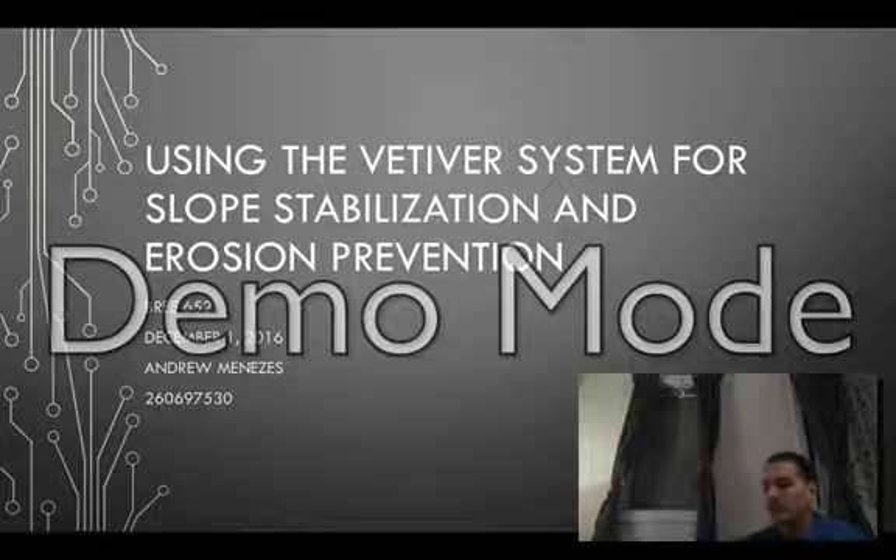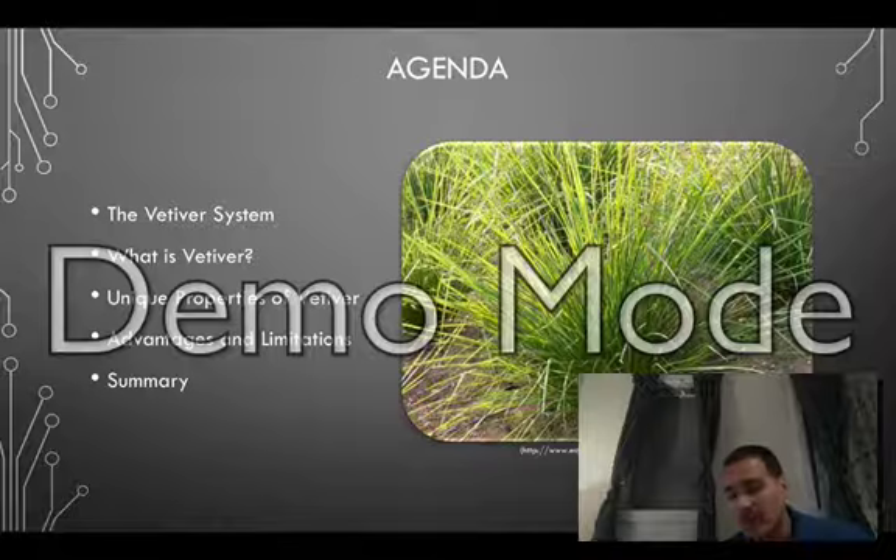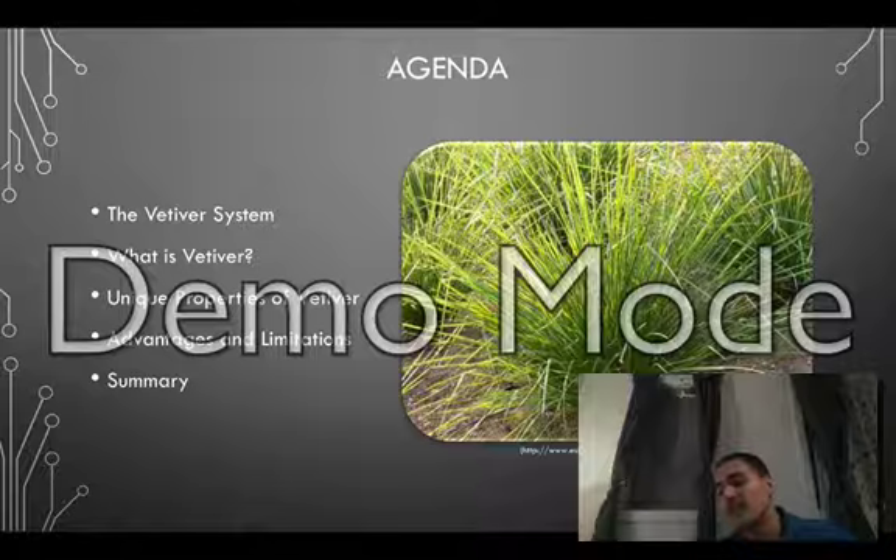Hello everyone, my name is Andrew Mnazes and today I'll be discussing the use of the Vetiver system for slope stabilization and erosion prevention. I'll start off with a brief description of the Vetiver system, explain what Vetiver is, its unique properties that make it useful for bank stabilization, the advantages and limitations, and finally a summary of the presentation.